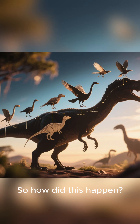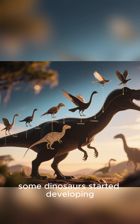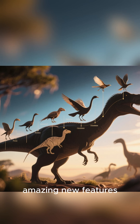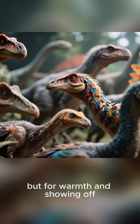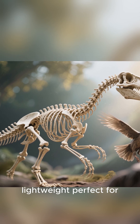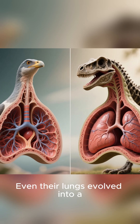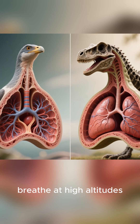So how did this happen? Over millions of years, some dinosaurs started developing amazing new features. They grew feathers, not just for flight, but for warmth and showing off. Their bones became hollow, making them super lightweight, perfect for getting airborne. Even their lungs evolved into a hyper-efficient system that lets them breathe at high altitudes.